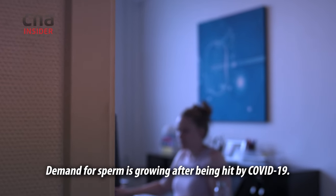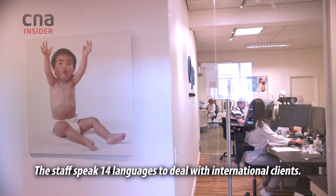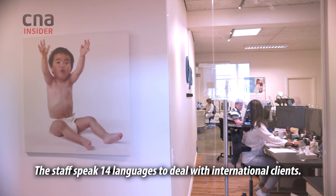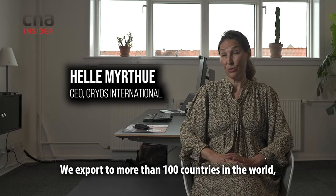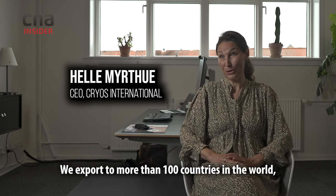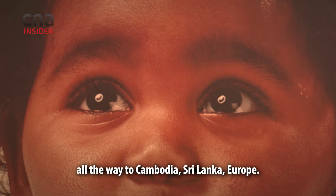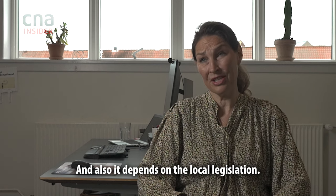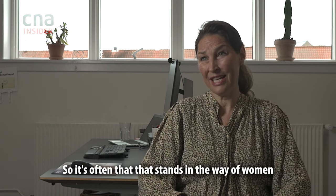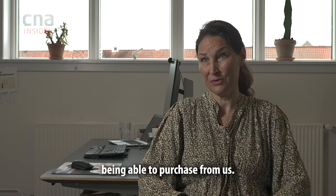Demand for sperm is growing after being hit by COVID-19. The staff speak 14 languages to deal with international clients. We export to more than 100 countries in the world, all the way from Cambodia, Sri Lanka, to Europe. It also depends on local legislation, which often stands in the way of women being able to purchase from us.